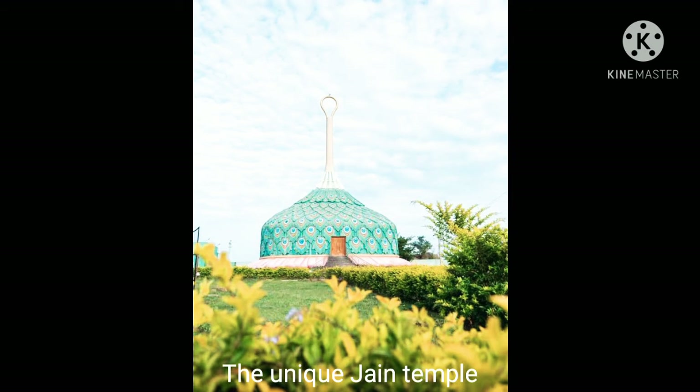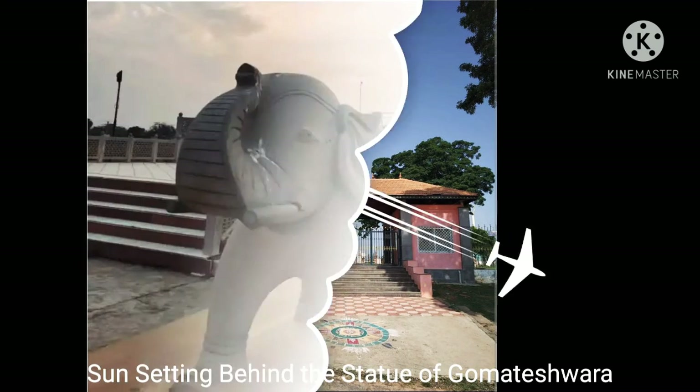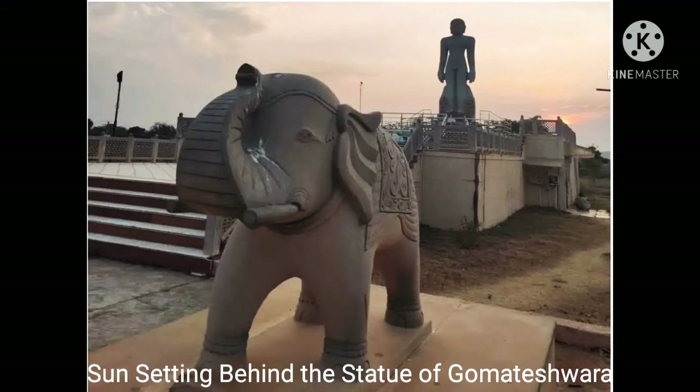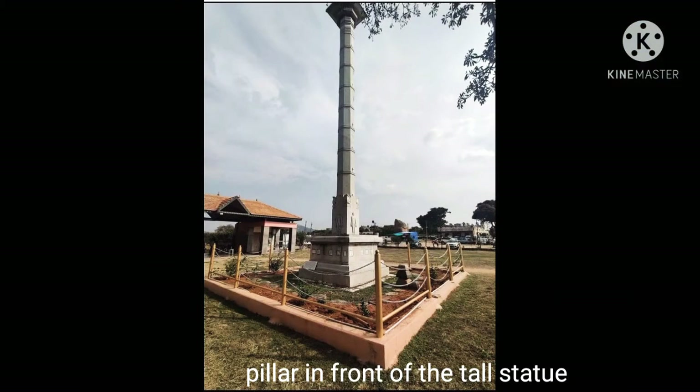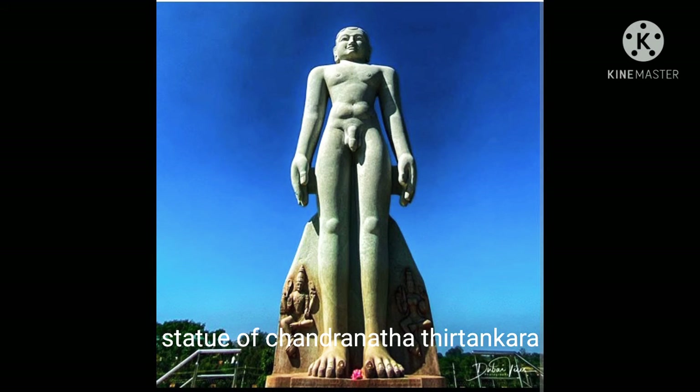Some additional information: The temple at the base of the hill stays open from 6:30am to 10:00am and 3:30pm to 6:00pm from Monday to Friday. On weekends, it stays open from 6:00am to 6:00pm, so plan your visits accordingly. In order to access the temple at the hilltop, you need to take the keys from the caretaker. No shops or restaurants are nearby, but you can find many restaurants on the highway which is just a 20-minute drive from the temple. Free parking is also available.